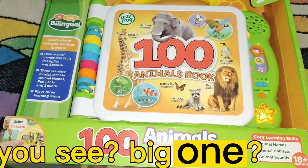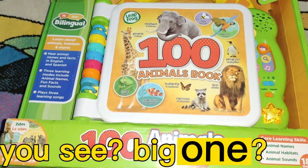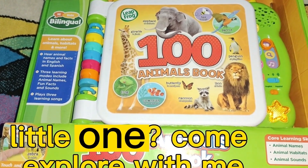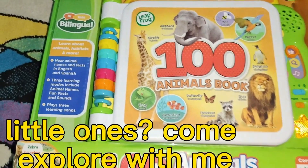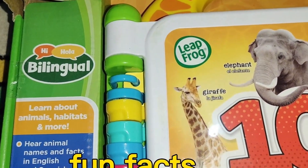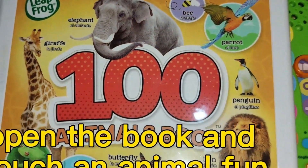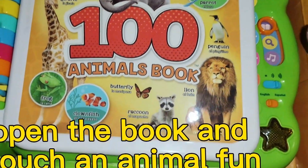How many animals do you see? Big ones, little ones — come explore with me! Fun Facts. Open the book and catch an animal.